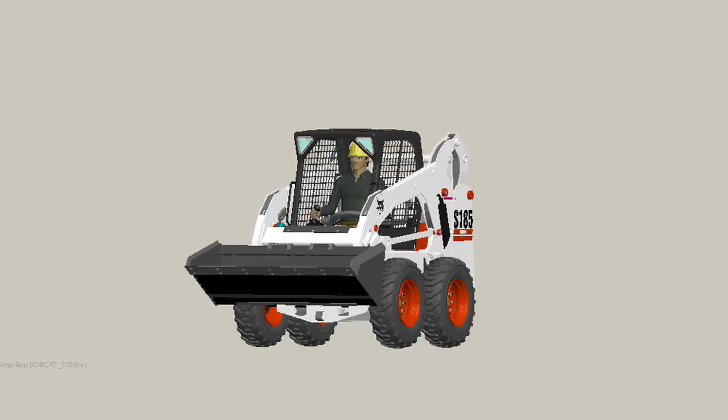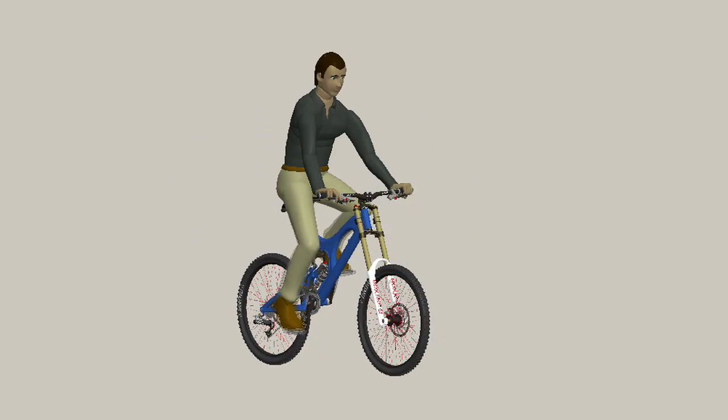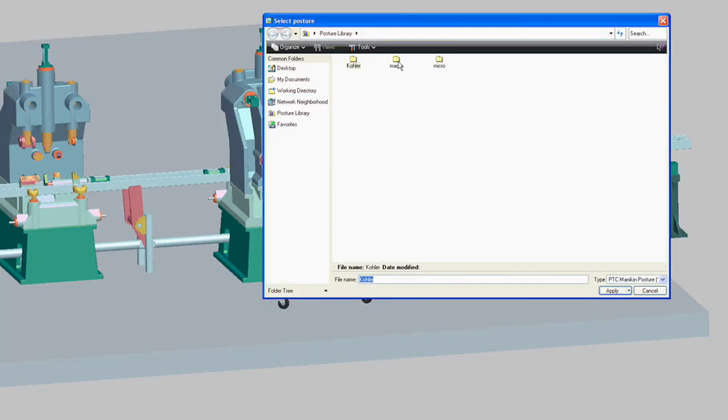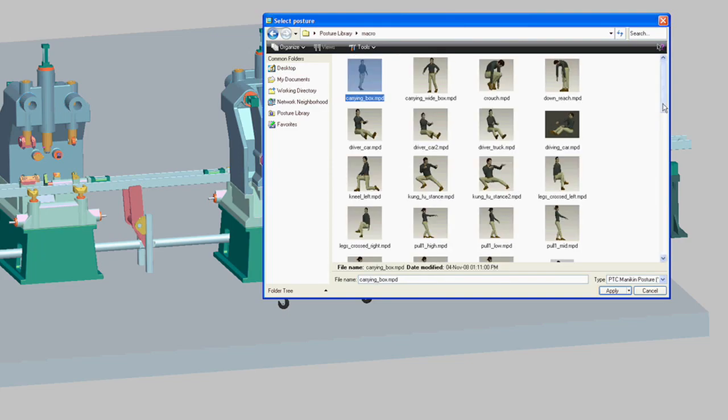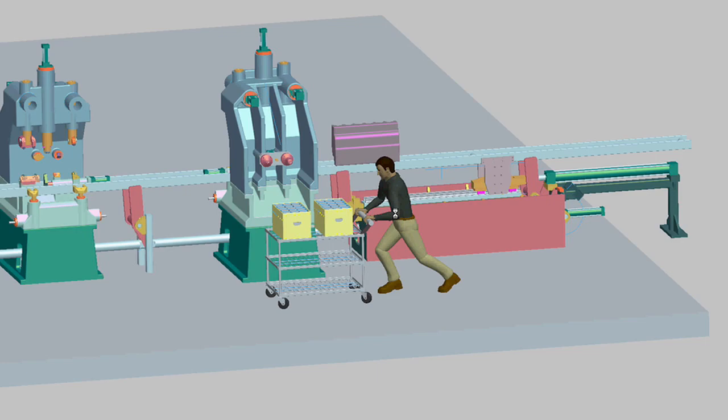The key customer benefits of this technology are, first off, that they're going to allow you to eliminate your dependency on physical prototypes — eliminate the cost and the ongoing maintenance of physical prototypes that are used for this type of analysis very frequently today. They'll also be able to ensure that their products conform to safety, occupational, and workplace guidelines, and in some cases standards enforced by various governments.